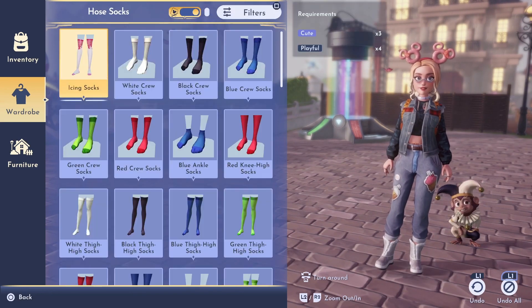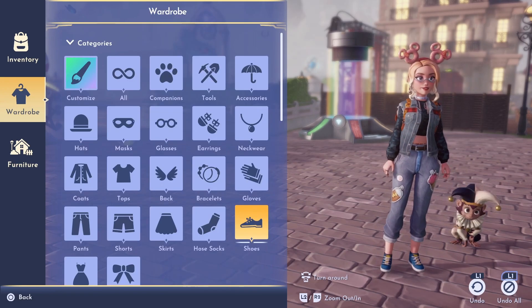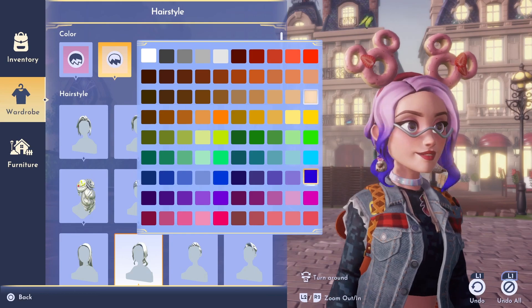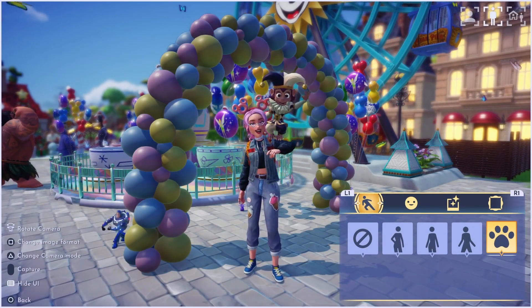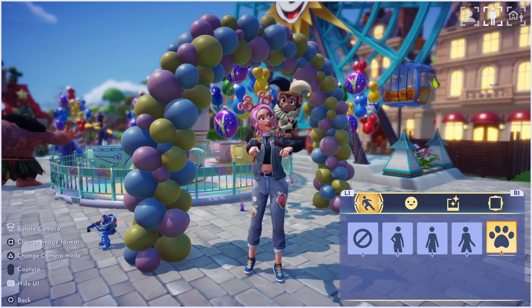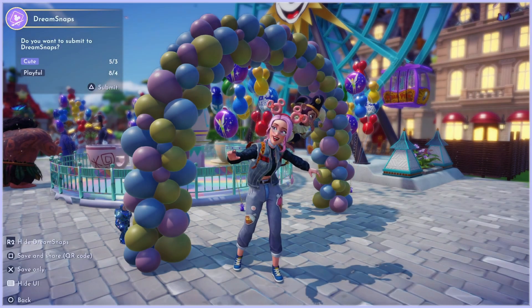After getting my outfit done, I added a few decorations to match the theme. Then I got ready with my little monkey to get the perfect shot. I just love the poses that are available with this critter — it's so funny when he pulls faces. But after waiting a bit I got the perfect shot.